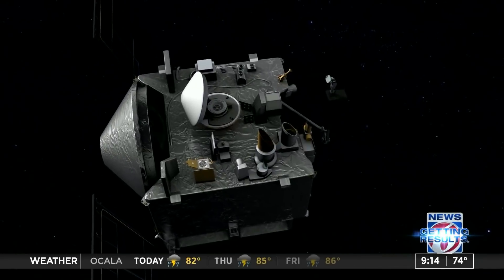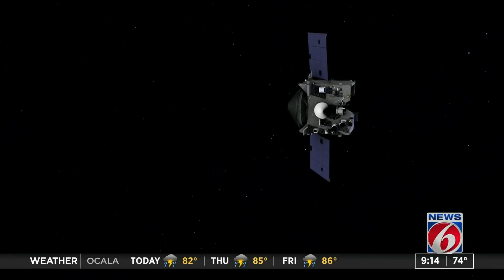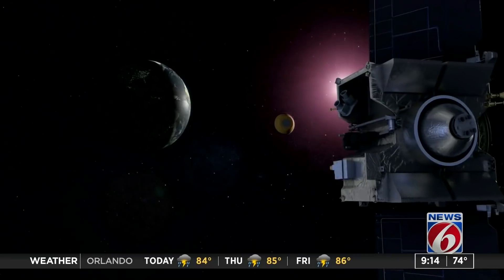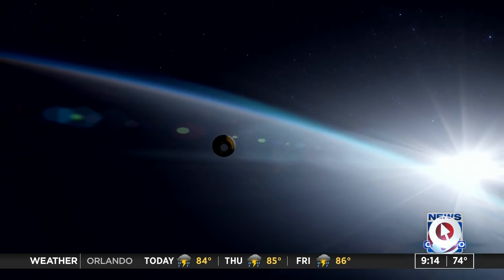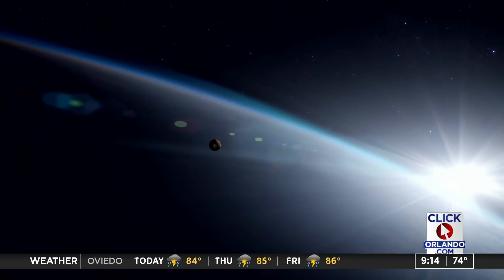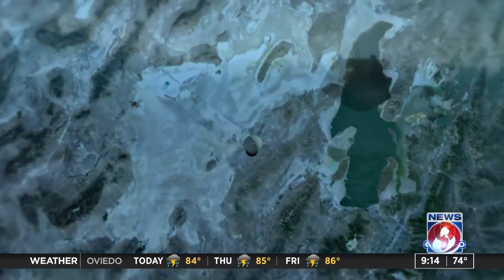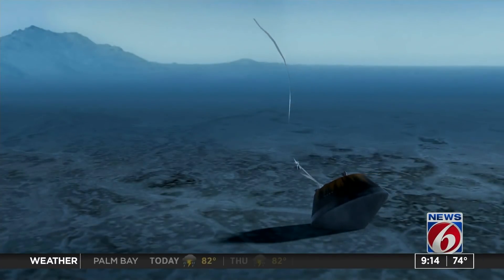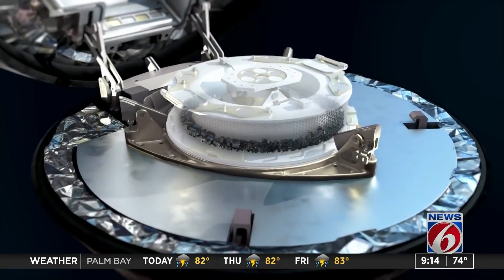We needed an asteroid large enough that it wouldn't spin too fast and be hard to navigate around, an asteroid very well characterized by telescopes so we knew where it was and its properties, and an asteroid that had spectral evidence that it was ancient and organic-rich. Out of all those asteroids, there were five left that met those criteria, and Bennu was the best of those five.